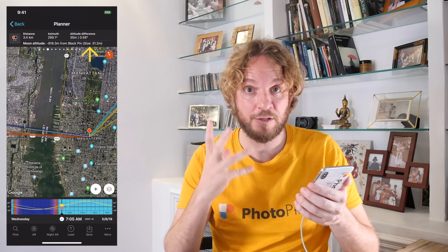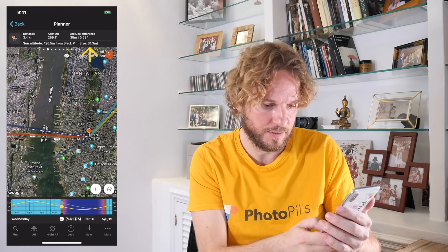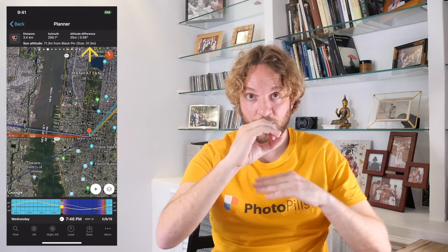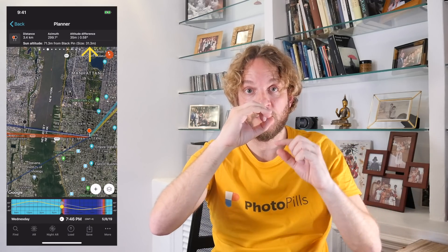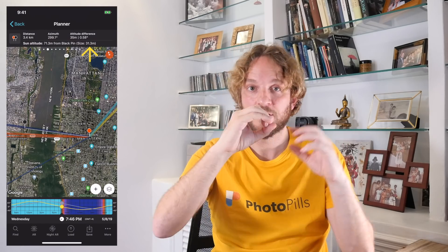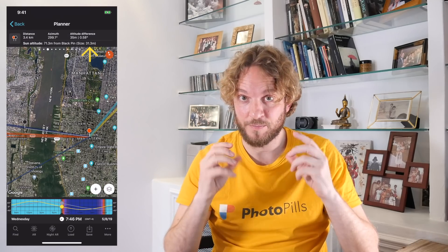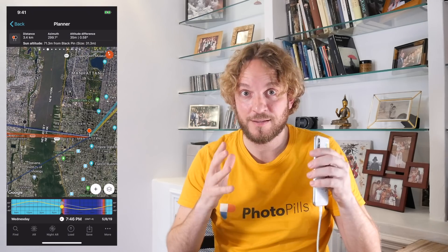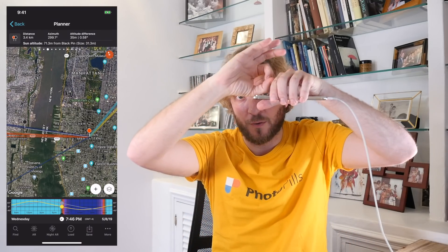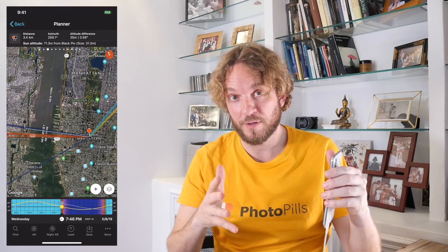Panel 2 above the map also tells you the size of the sun and moon when aligned with the black pin. If I align the sun with the black pin while it's setting, the panel tells me the sun's size — in this case it's about 31 meters in diameter. This means the center of the sun has to be half the diameter above the hill, so about 16 meters above the ground level of the black pin. Keep in mind the 16 meters — we'll need this number to assess the elevation of the sun. If I can find the date and time when the sun is aligned with the black pin and kissing the ground level right at the top of the hill, I'll have my Manhattan Hinge shooting date and time. Let's use the Find option of PhotoPills to figure it out.